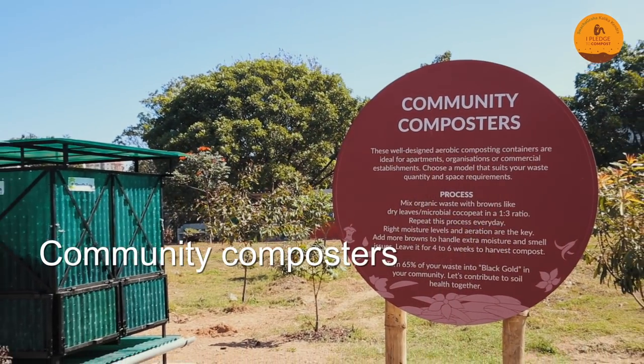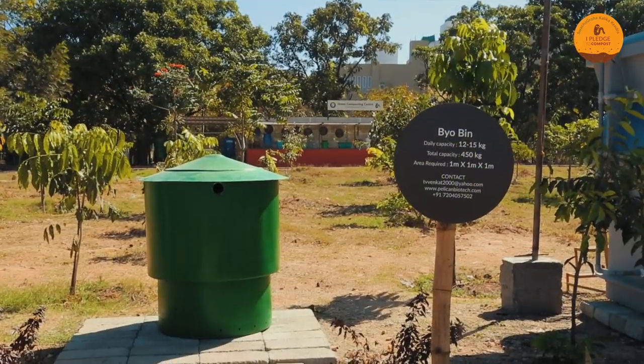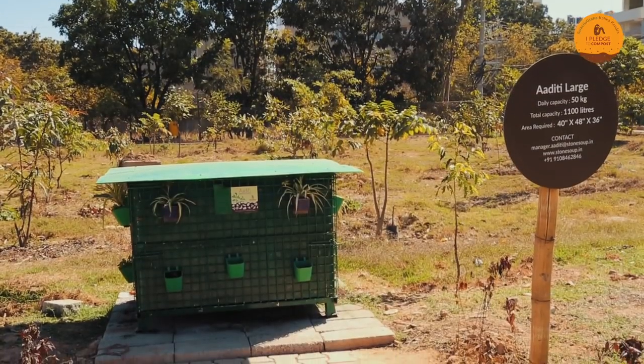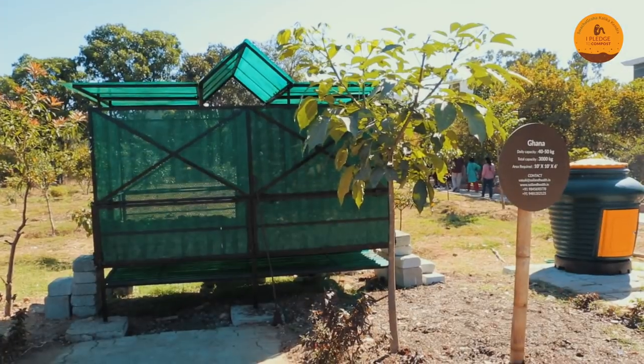In this lane, you get to see community composting models. They are all for bulk generators. You can come and have a look at the live demos of these working models and make your pick on what suits your community.